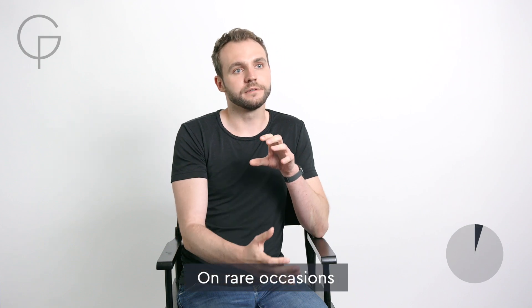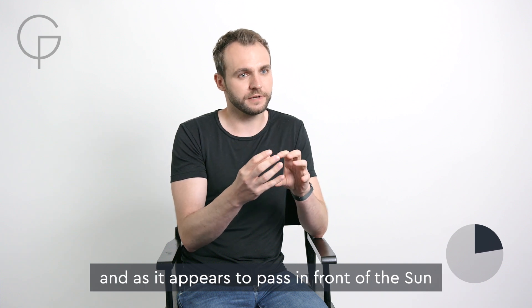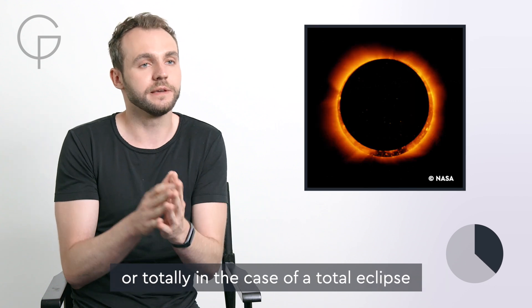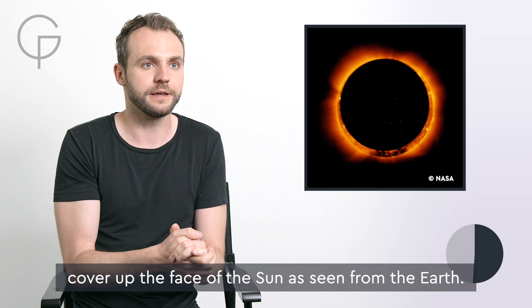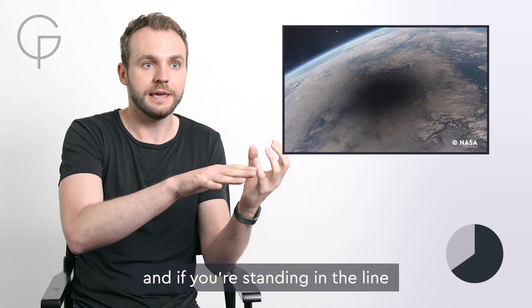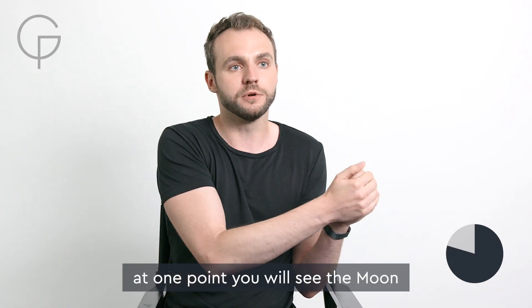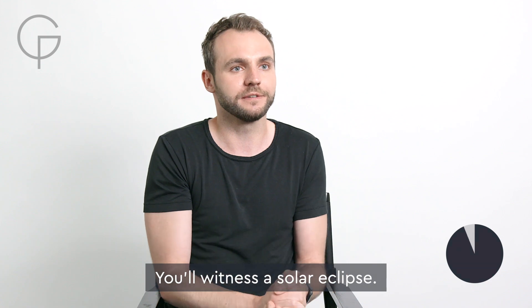On rare occasions, the moon can coincide with the sun in the sky. And as it appears to pass in front of the sun, it can partially — in the case of a partial eclipse — or totally, in the case of a total eclipse, cover up the face of the sun as seen from the Earth. The moon's shadow sweeps over the Earth, and if you're standing in the line cast by the moon's shadow, at one point you will see the moon partially or totally cover up the face of the sun. You'll witness a solar eclipse.